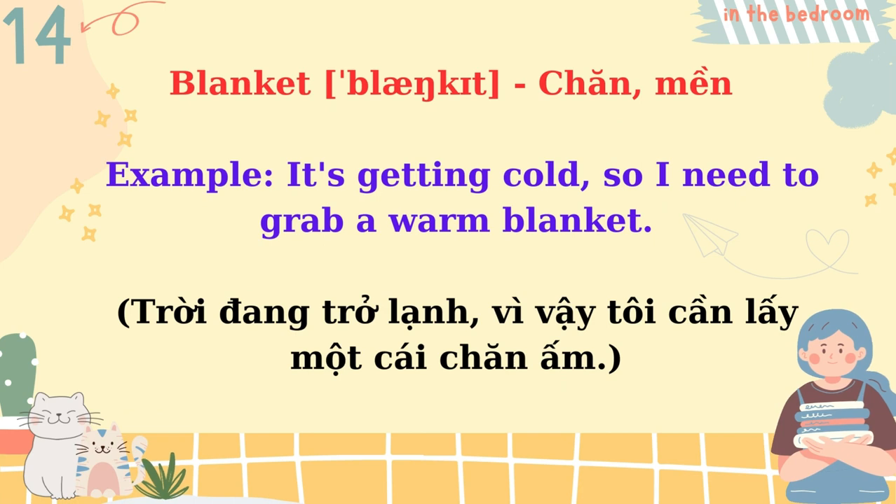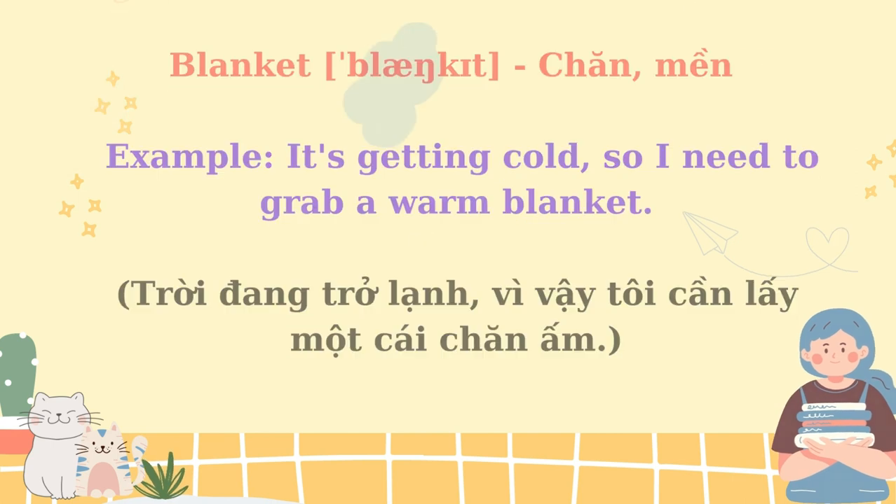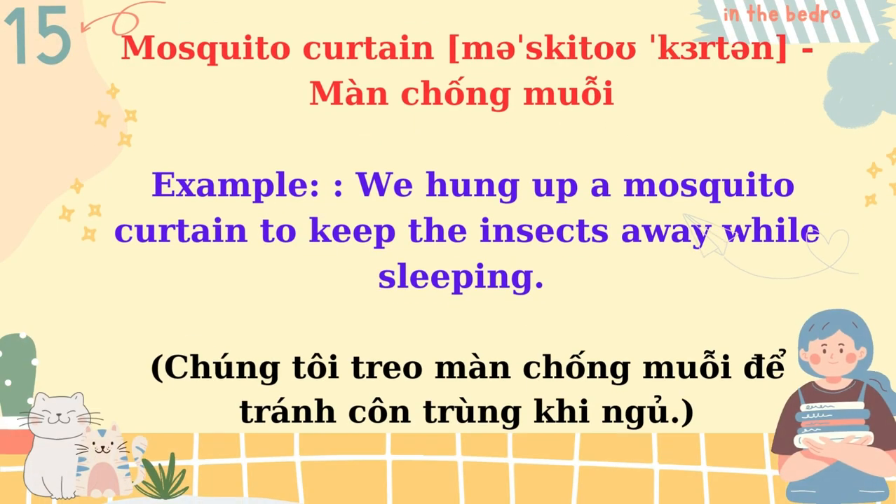Blanket. It's getting cold, so I need to grab a warm blanket. Mosquito curtain. We hung up a mosquito curtain to keep the insects away while sleeping.